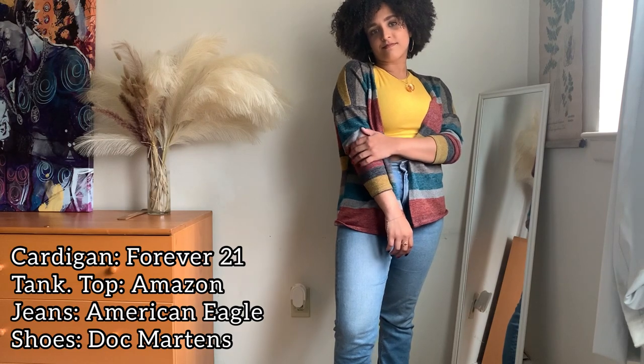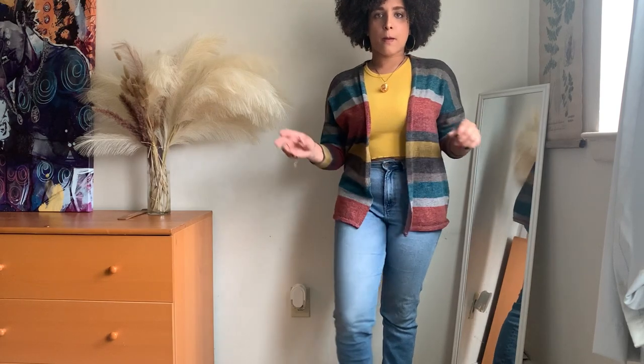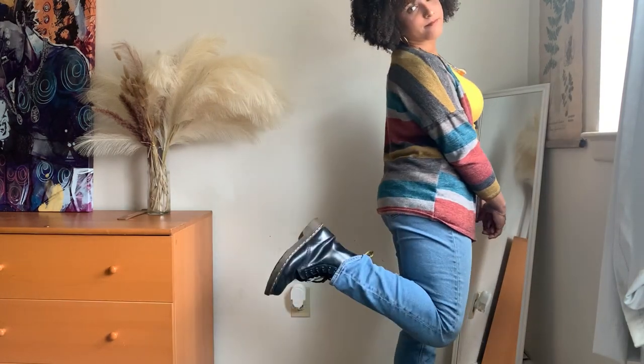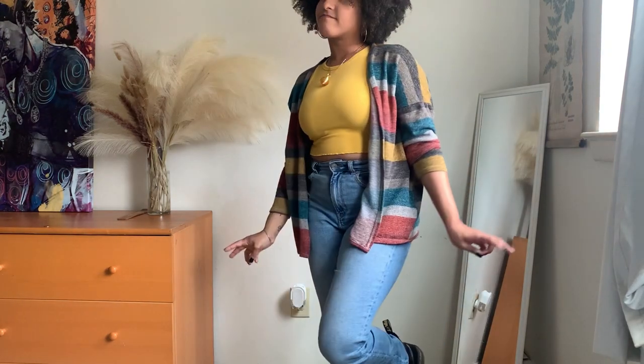This is another cardigan outfit that I really like. I really like this sweater because it has a lot of earth tone colors in it, and I really like the way that the mustard color looks against my skin tone. I like to pair this cardigan with my Doc Martens and my blue American Eagle jeans.